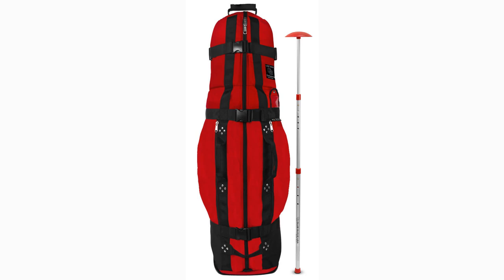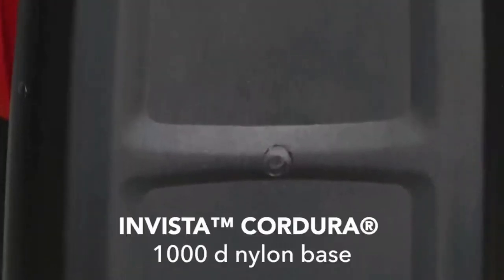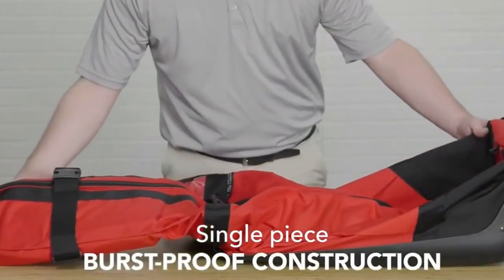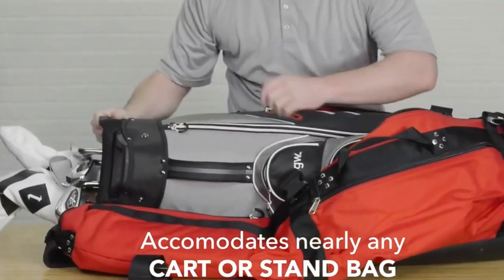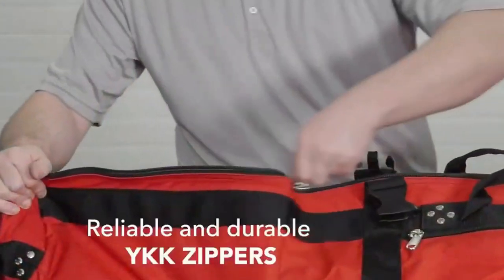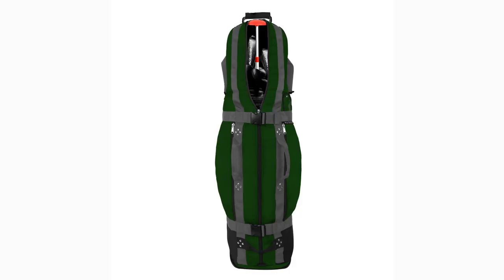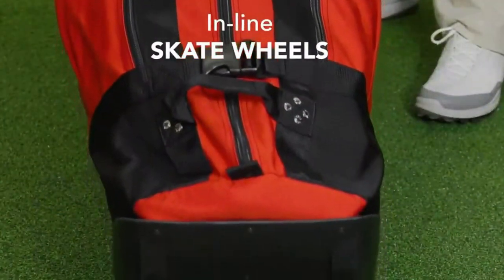We'll start off our list with the Club Glove Last Bag Collegiate. Widely regarded as one of the best travel bags money can buy, the Club Glove Collegiate is the number one golf travel bag in all of collegiate golf. The collegiate is perfect for stand or carry bags, and Club Glove also has options for large staff bags. The bag offers a water-resistant nylon fabric and will last five times longer and is three times stronger than your typical nylon bag, with a 1600D ballistic nylon base and single webbing reinforcement on the rear.